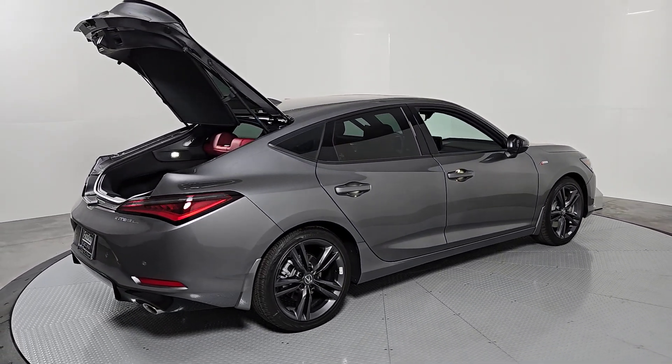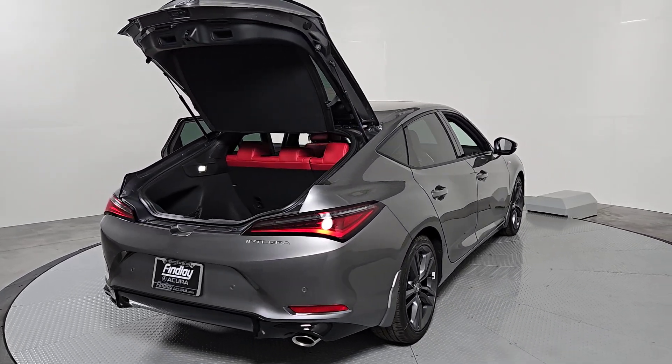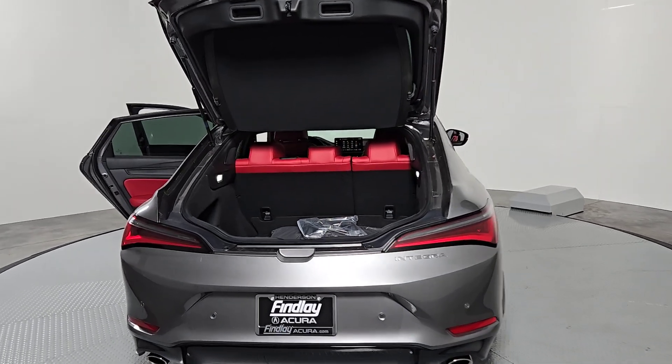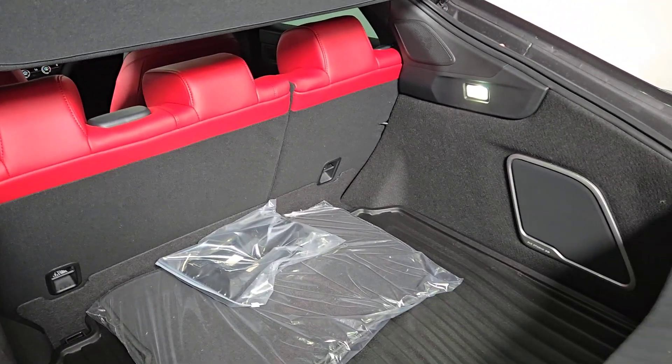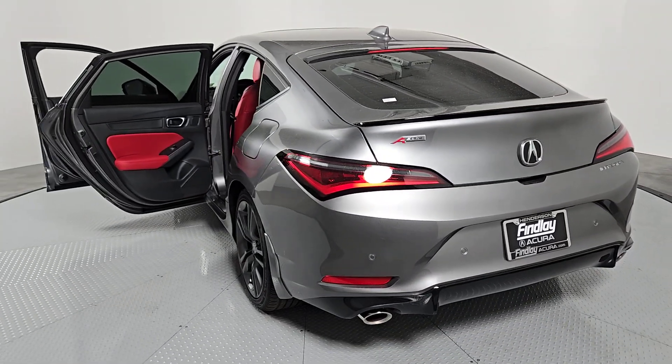These are just some of the great options this vehicle comes with: Apple CarPlay and/or Android Auto, Head-Up Display, Moonroof, Satellite Radio, Power Passenger Seat, Heated Mirrors, Premium Sound System, Lane Keeping Assist, Fog Lamps, and Electronic Stability Control.